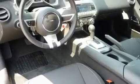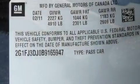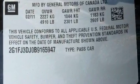Its top features include air conditioning, cruise control, a keyless entry system, a limited slip differential, big 20-inch wheels, and a passenger side vanity mirror.